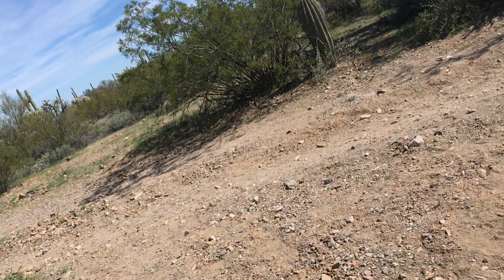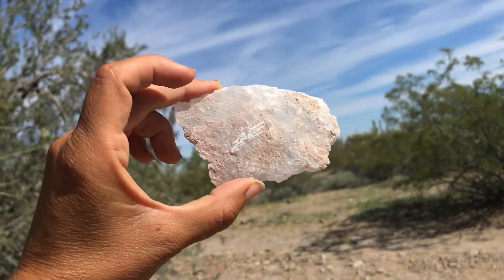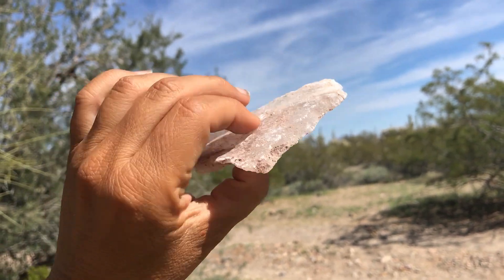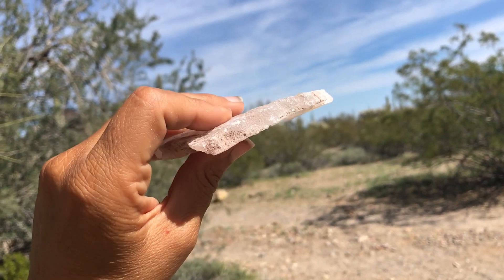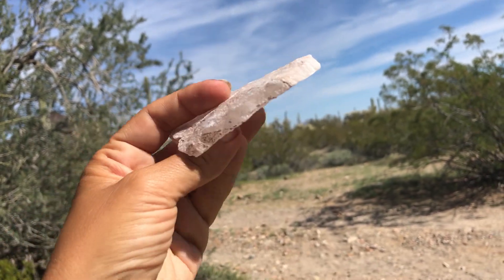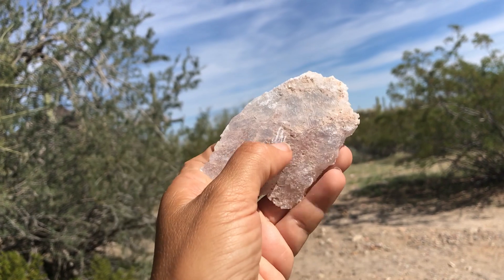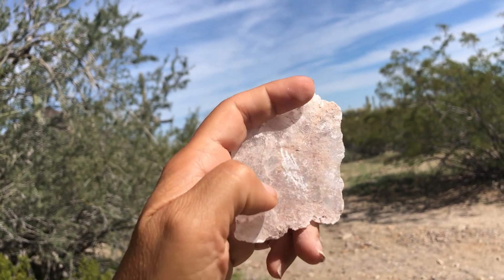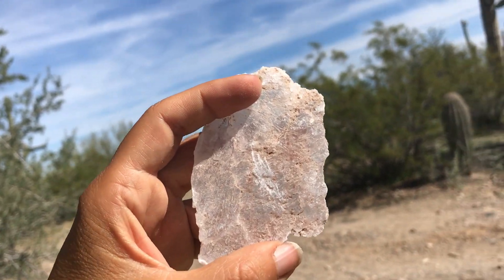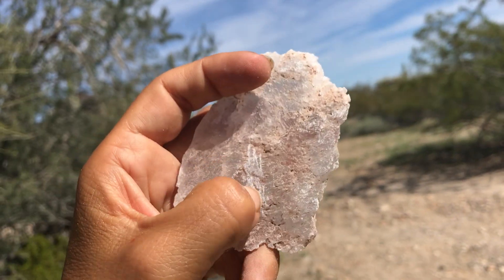That other soft mineral is gypsum. Gypsum can come in a lot of different varieties and can get impurities that give it different colors. This one is fairly clear — a clear variety of gypsum is referred to as selenite — and as you can see here I've been scratching it with my fingernail because it is also really soft, though it can come in varieties that are a bit harder than talc.